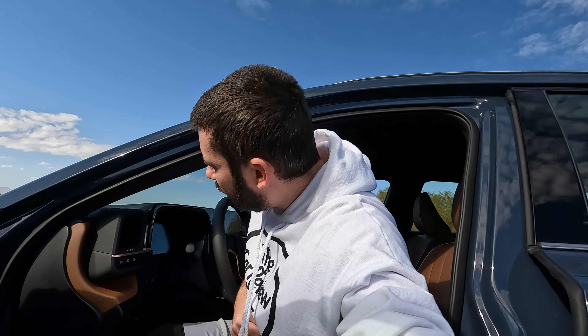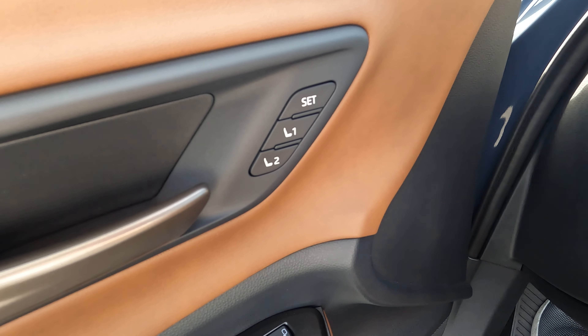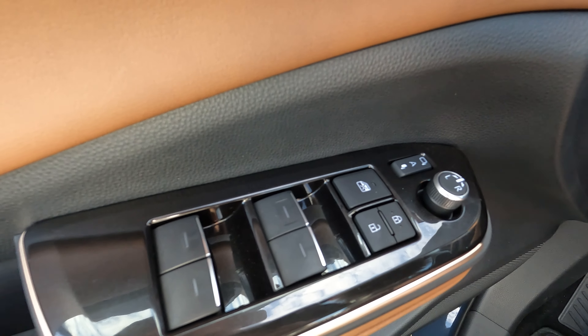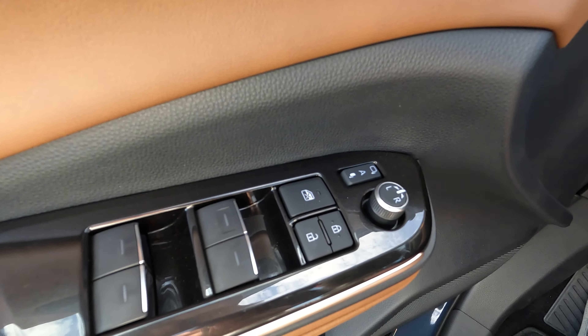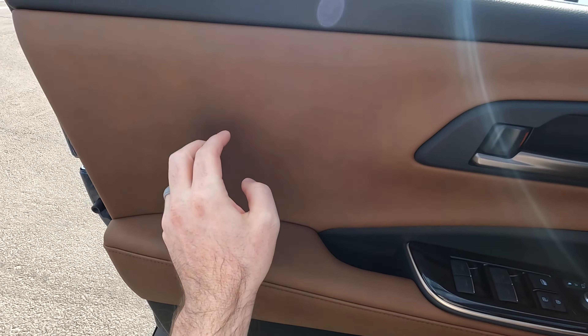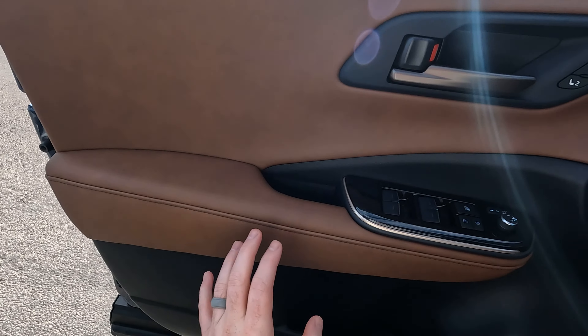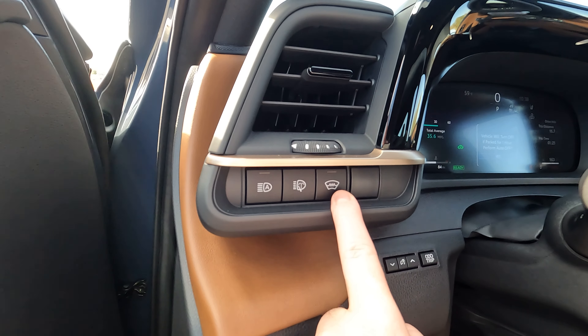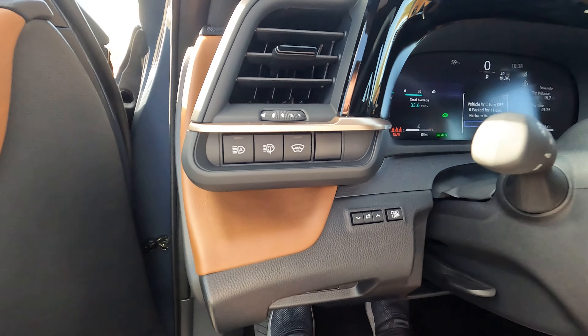Jumping into the front — super easy entry. You can see it has memory seating on the door, with nice bezels on the window switches. You have power folding mirrors, mirror adjustment, lock, and unlock. All of the lower panel is soft touch, similar to the rear, with a rubberized material up top. Overall it's a nice design. As mentioned, it has a heated windshield and automatic high beams.